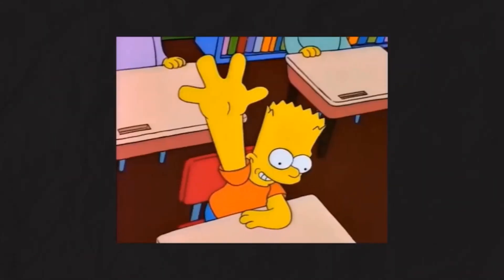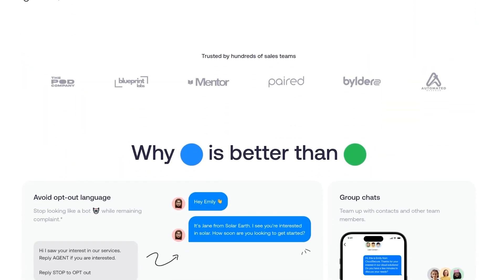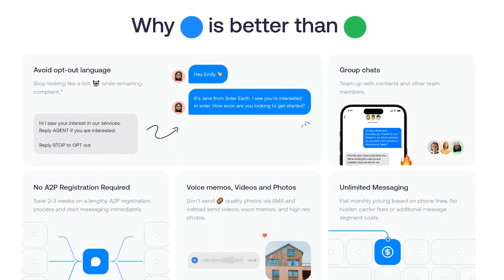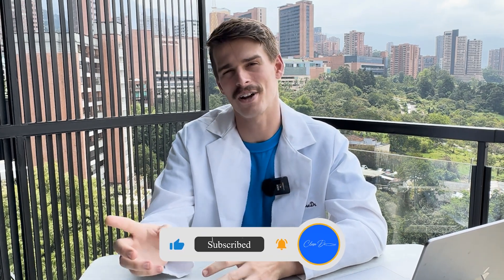I've been using different CRMs and sales softwares for over six years now — I can't even count how many I've tried. We've served hundreds of businesses at Clothes Doctor, and this is easily the simplest and coolest tool that can absolutely change the way you communicate with and reach your customers. Just be careful — you might need to hire more sales people with all the responses you'll be getting. Sign up on the link down in the description below, and as always, don't forget to subscribe. Thanks for watching and happy closing.